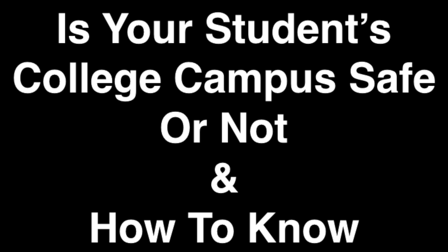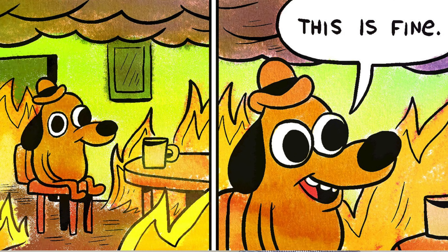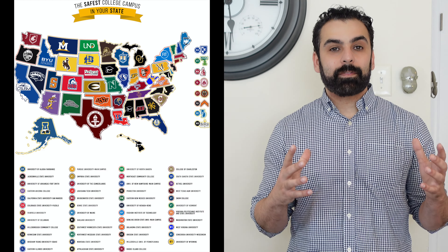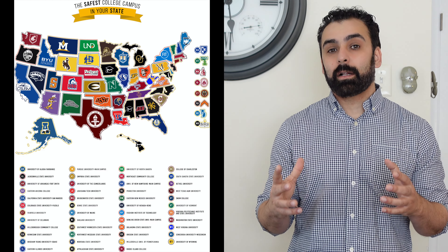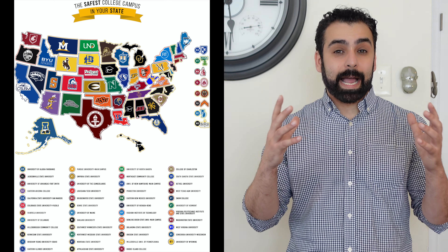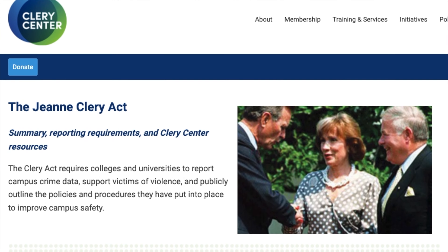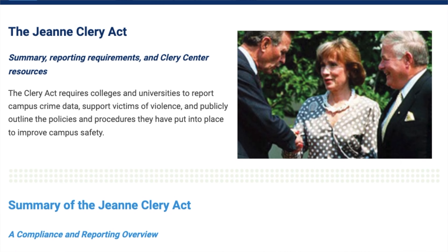Before we begin, if you are new to the channel and are looking for additional college content, please subscribe — the button is down below — and it will notify you when new videos come out. If you do enjoy today's video, please leave us a like. Also, for the 21-22 senior class, we are still running the James Wilson Memorial Scholarship — the link to learn how it works is down in the description, as well as our organization's Venmo and Buy Me a Coffee if you want to help support the channel.